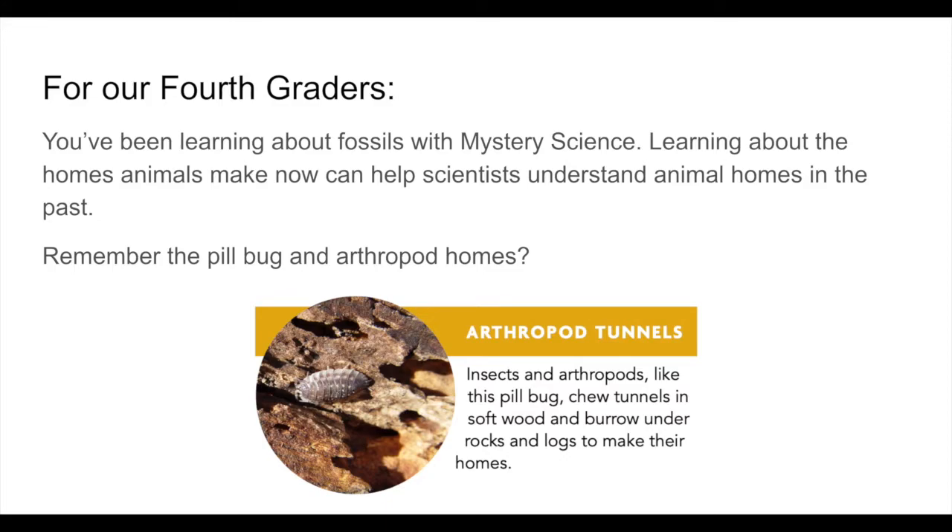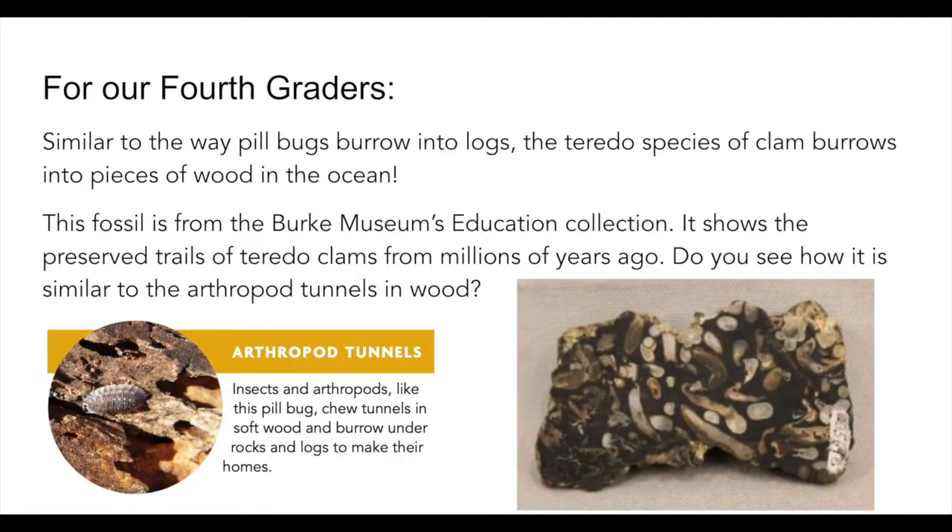Now for our fourth graders — you've been learning about fossils in your mystery science lesson lately. Learning about homes animals make nowadays can help scientists understand animal homes in the past. Remember the pill bug and the arthropod homes that chewed tunnels in soft wood and burrowed into rocks and logs? Similarly, the Teredo species of clam burrows into pieces of wood in the ocean. Here's a picture of a fossil from the Burke Museum in Seattle. This fossil shows the preserved trails of Teredo clams from millions of years ago — do you see how it's similar to the arthropod tunnels in the wood?